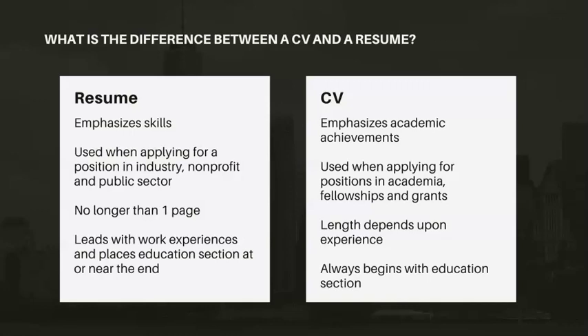The CV is actually more academically focused, and you would use the CV in academia if you're applying for a graduate program or if you're looking to work in higher education or as a teacher. The CV emphasizes academic achievements, whether you're applying for a fellowship or a grant or something like that. The length really depends on your experience — teaching courses, doing research, things of that nature — so you're definitely not limited to one page or even two pages. And the CV always begins with an education section.